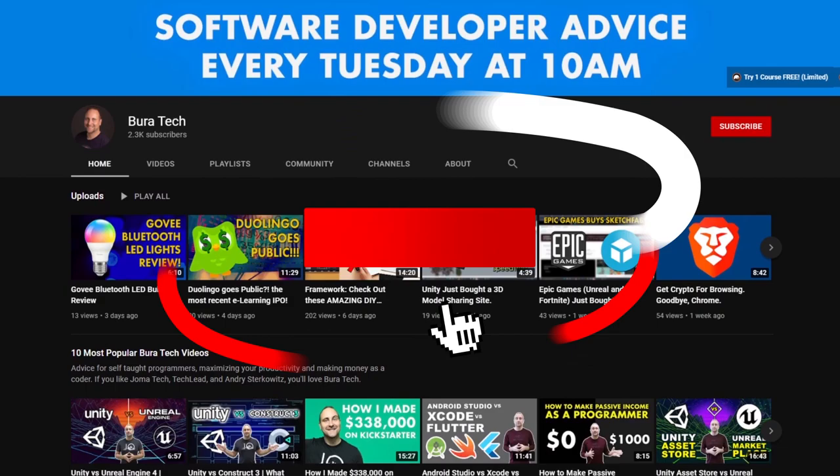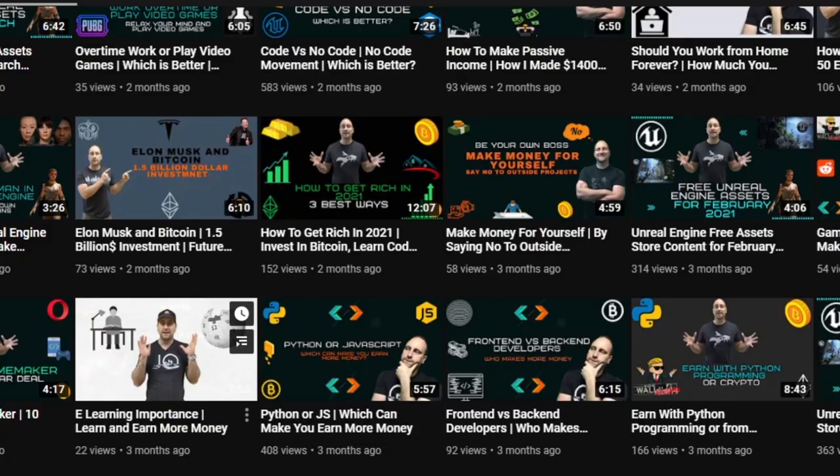Alright, welcome back. Before I start this video, I want to make sure you like and subscribe. The more likes and subscribers we get, the more content we can make. The reason why you subscribe to this amazing YouTube channel is to get the money-making trends before they go mainstream.